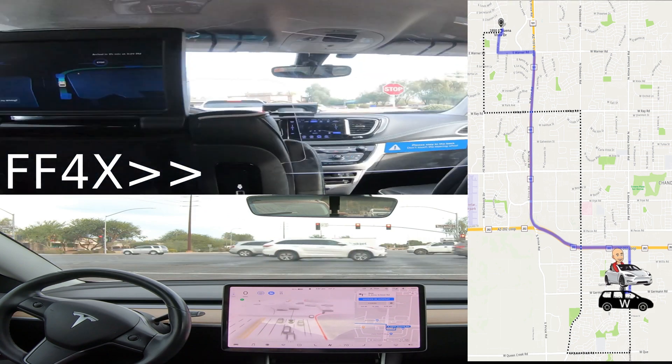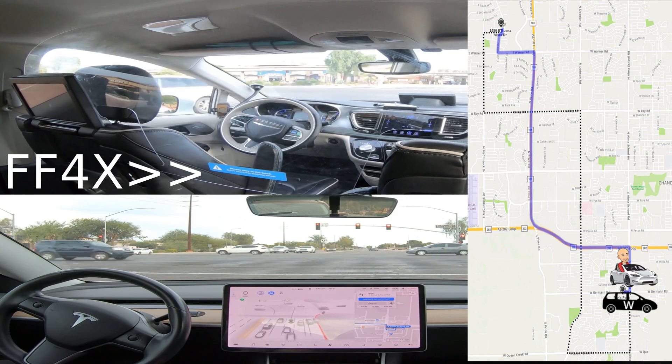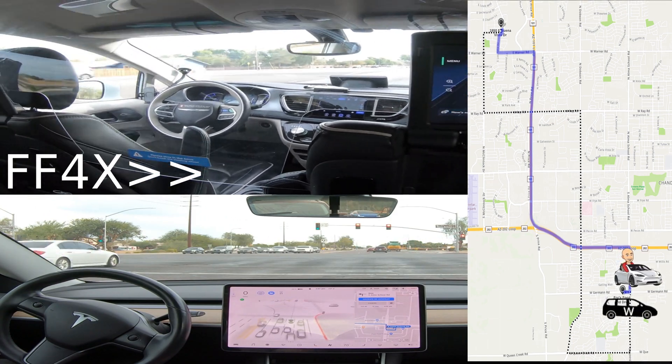And you can see here it's only able to make two of those changes, so it's going to have to go straight through the intersection, which is taking the car off route.